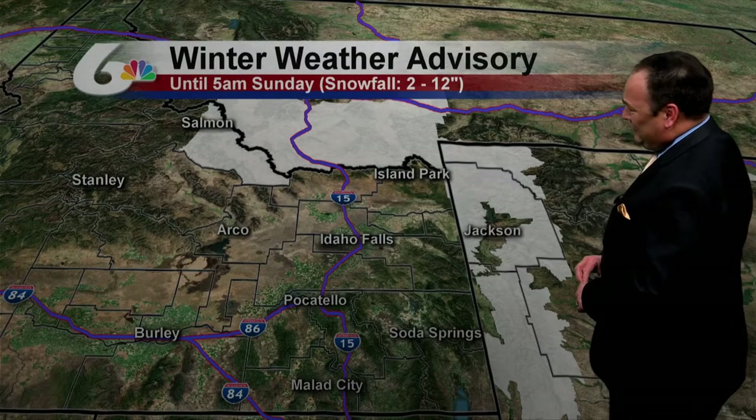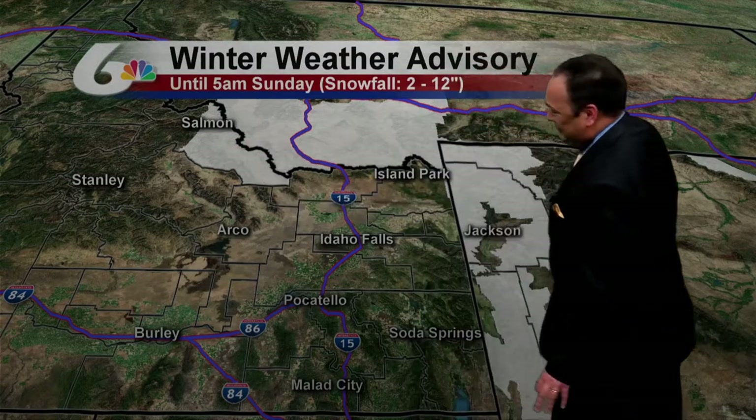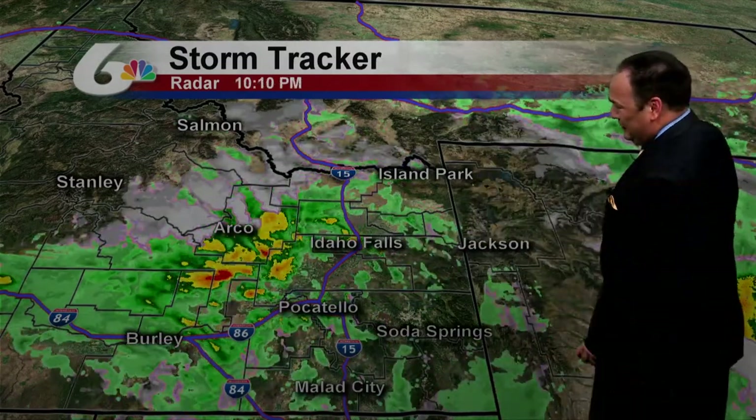Meanwhile, up in the mountains, we've got white to show you. Winter weather advisories have been issued by the National Weather Service up in Montana, eastern half of Lemhi County, about 6,500 feet and above — so that's above Salmon. But the mountaintops are definitely getting some white. Yellowstone, the mountains around Jackson Hole, anywhere from 2 to 12 inches of snow until early Sunday morning. This will certainly be a precipitation producer — liquid or frozen, depending on elevation.